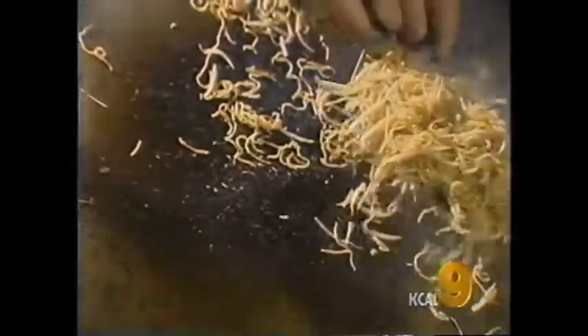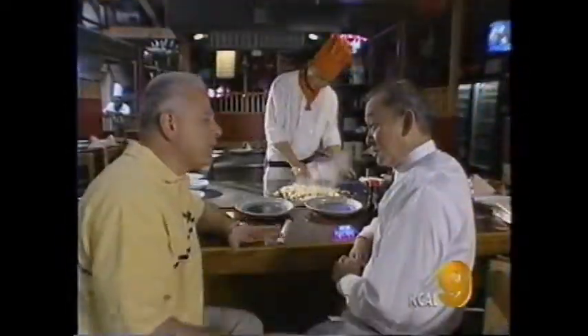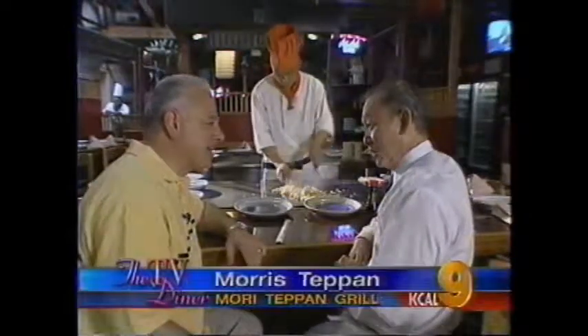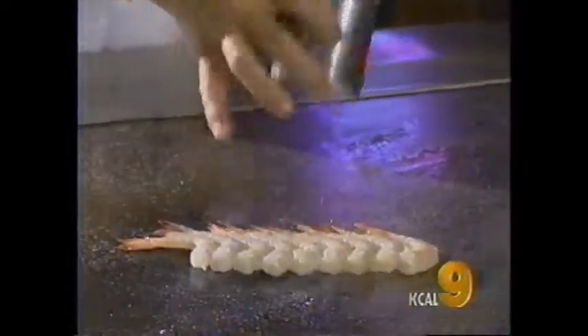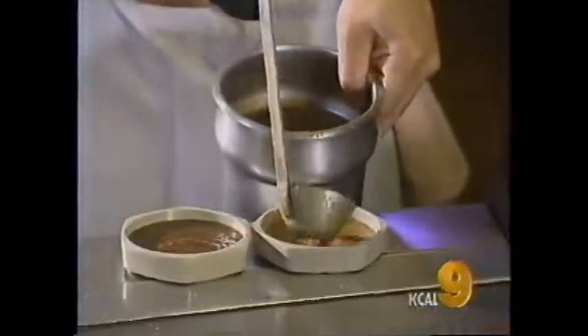Simply stated, it means sauteed grill. The experience revolves around the chef who prepares your meal right before your eyes. Mori, what are you preparing for me to start? Start the shrimp appetizer. And how do you prepare that? We just cut shrimp and grill, with salt, pepper, chop-chop, and wasabi. And we have two kinds of sauce — ginger and mustard sauce.